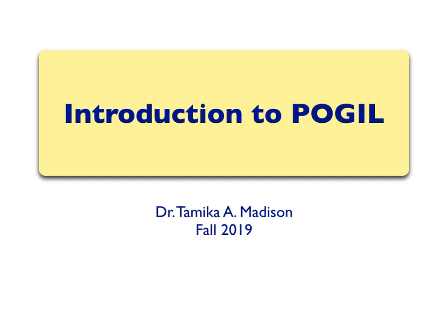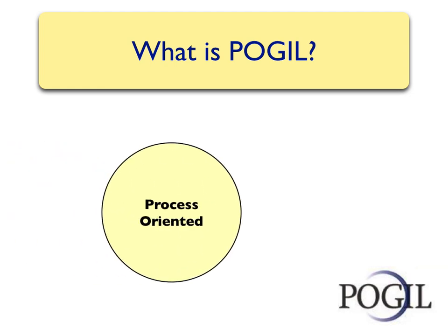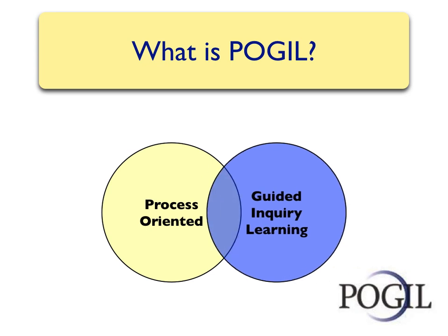An introduction to POGIL at the University of Pittsburgh Department of Chemistry. POGIL is an acronym that stands for Process Oriented Guided Inquiry Learning. We can split this acronym into two parts: the process oriented part and the guided inquiry part. The process oriented part deals with building soft skills.